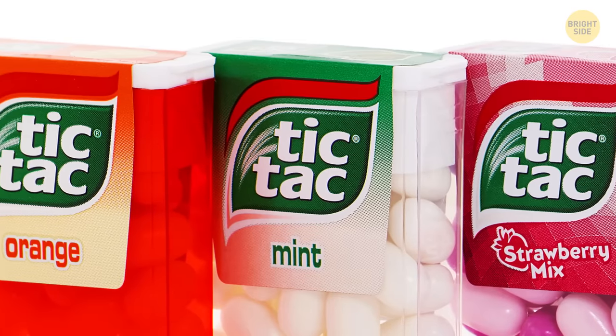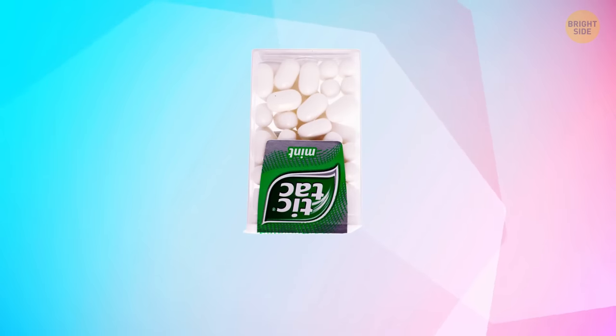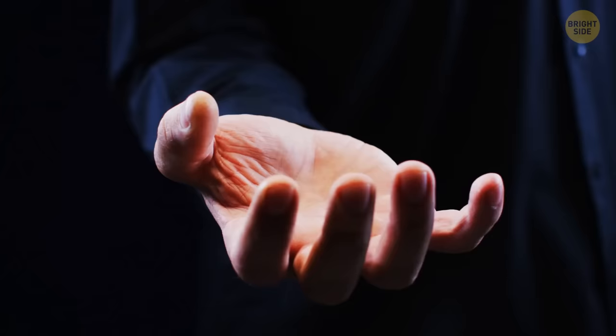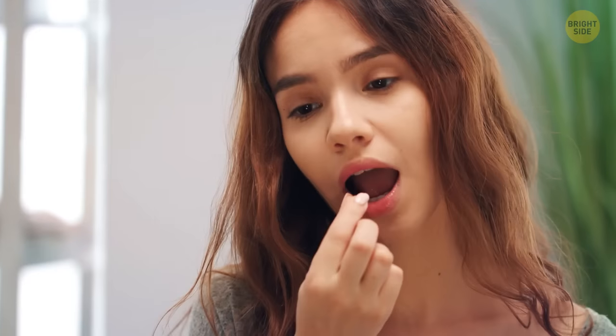All Tic Tac containers are designed to dispense one Tic Tac every time you open it. The lid has the same shape as the candy. Turn the container upside down, gently shake it, and open it slowly — you'll notice only one candy stuck between those lid grooves. If you just open the container and shake it until five or more candies fall into your mouth, it means you've been eating Tic Tacs wrong all this time.